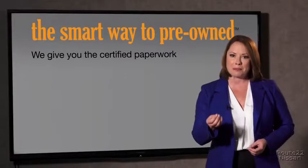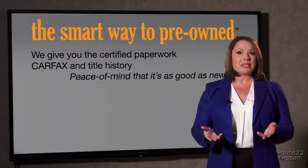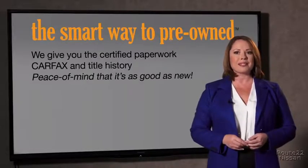Why should you worry if the odometer's been rolled back or you're the victim of a salvaged or rebuilt vehicle? Or worse, a washed title. We give you the certified paperwork, along with the CarFax and the title history, providing you with the peace of mind that your certified pre-owned is as good as new.